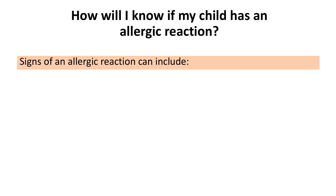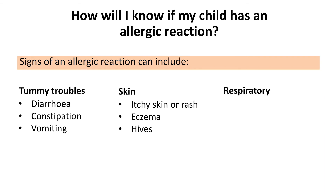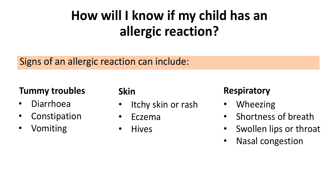Signs of an allergic reaction to a food can include tummy troubles such as diarrhoea, constipation and vomiting; skin reactions such as itchy skin or rash, eczema or hives; or respiratory reactions such as wheezing, shortness of breath,